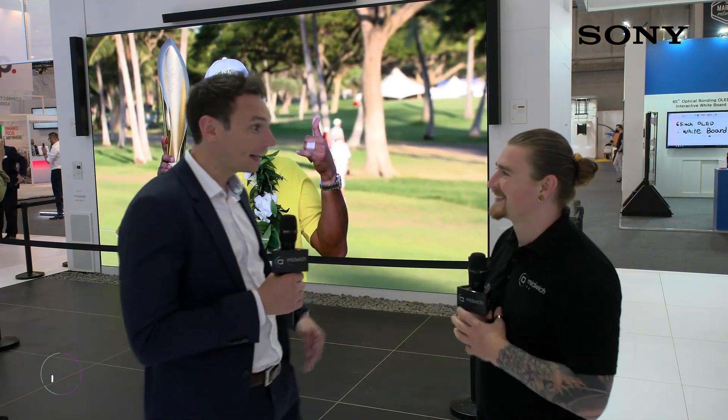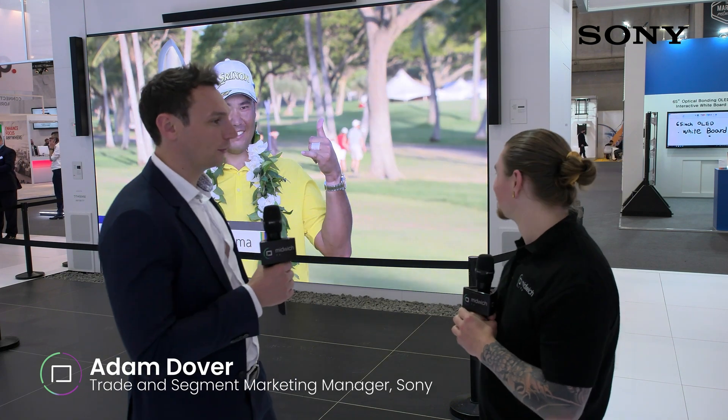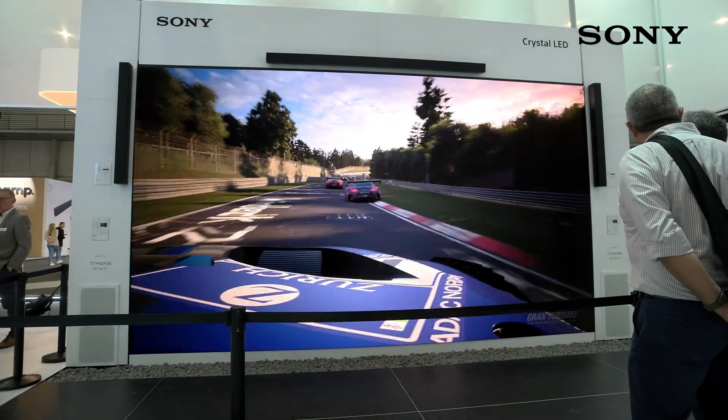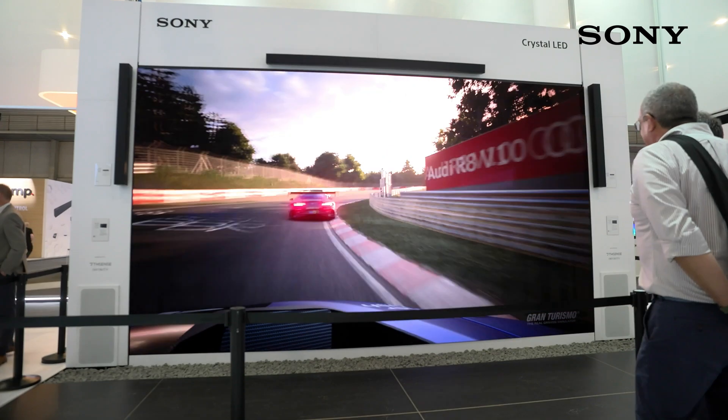It's great to be back at ISE 2022 and have everyone back showing all of our kit off. We're really lucky this year — we have another fantastic stand design showing our complete range of display solutions for the professional market. The centerpiece right behind us is our Crystal LED display, and we're showing both versions at ISE this year. We have the C series with 1.2 pixel pitch, which is a 220-inch screen.